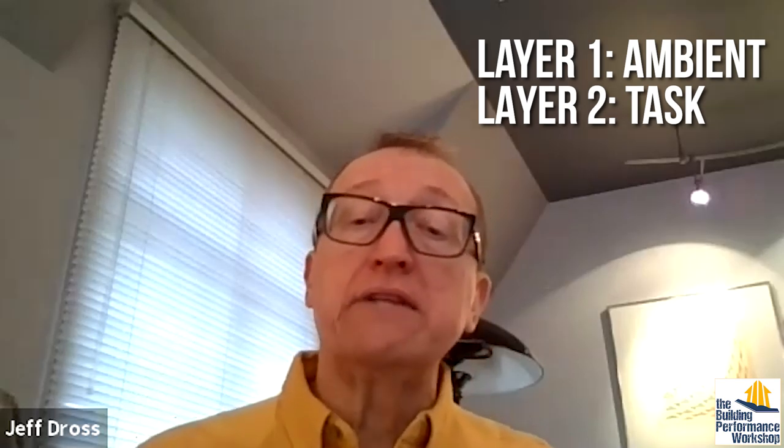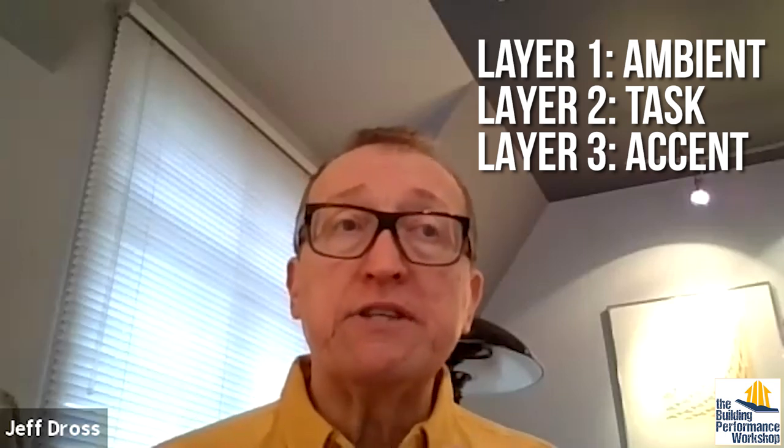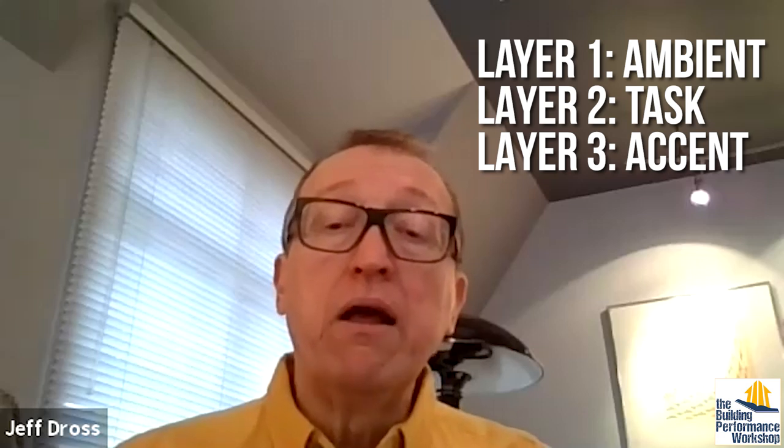You have to start understanding what type of task might be taking place in that particular room. If it's a living room, are you a person who's really interested in reading? You've got lighting that's going to be appropriate for that particular task. And then the third layer you want to think about is accent — how am I going to simply make this room beautiful? The thing that's interesting about lighting is those three areas — the ambient layer, the accent layer, and the task layer — they can be provided by one lighting product.